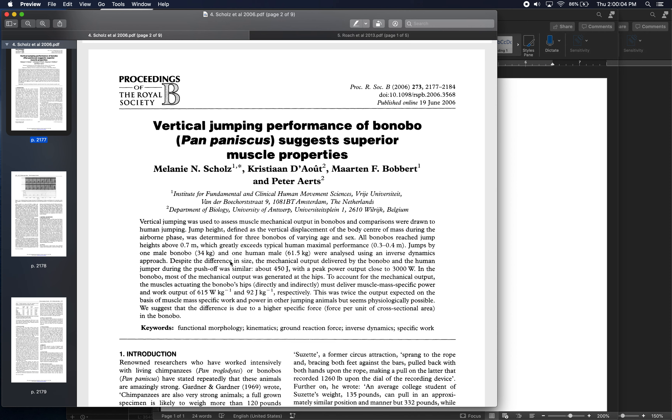Reading number four is a 2006 paper by Scholls et al., titled 'Vertical Jumping Performance of Bonobo Suggests Superior Muscle Properties.'